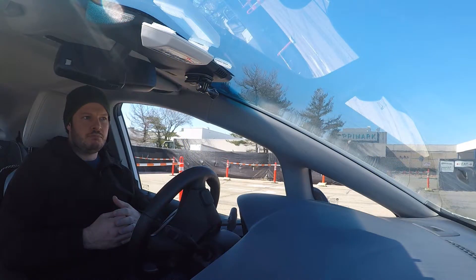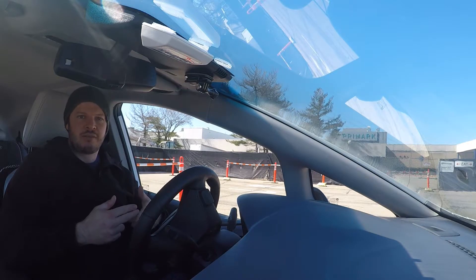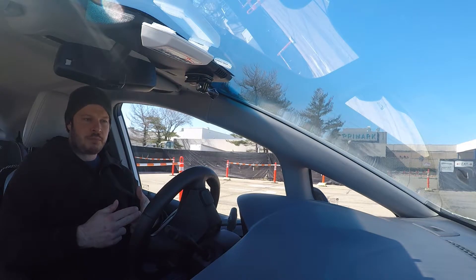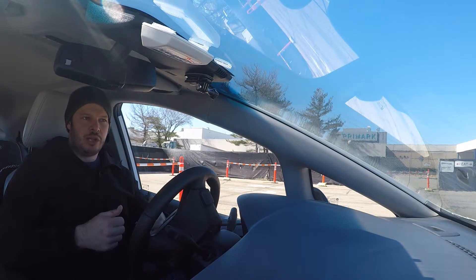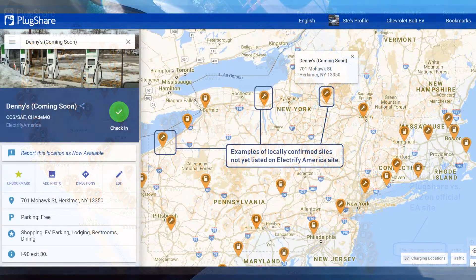One possible reason for optimism: if you look at PlugShare and filter by the Electrify America network — I'll put the graphic up on screen — there are more sites coming online. There are some anomalies between the map on Electrify America's site and what's on PlugShare when you filter by Electrify America only. So there could be some they simply haven't updated the website for, and there could be a lot more about to go online.